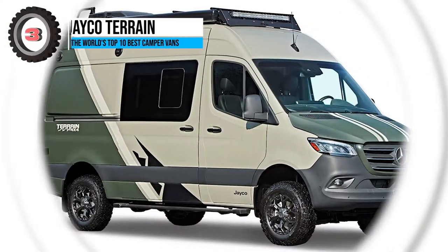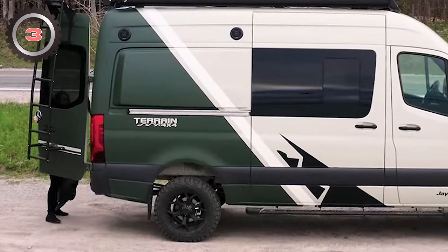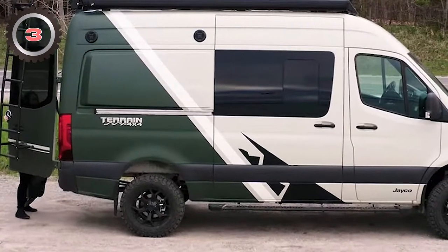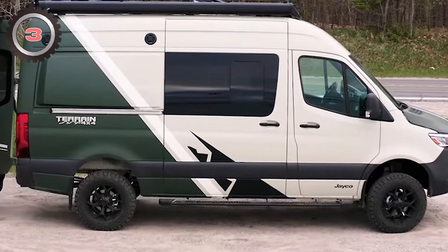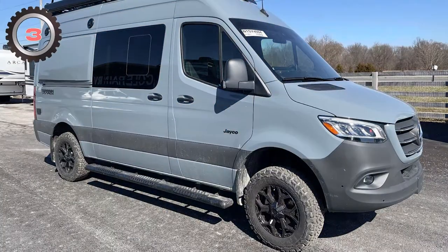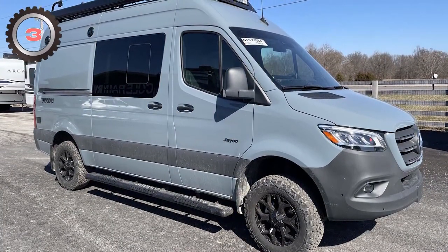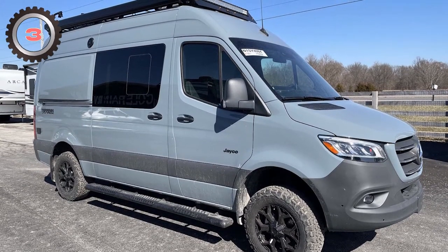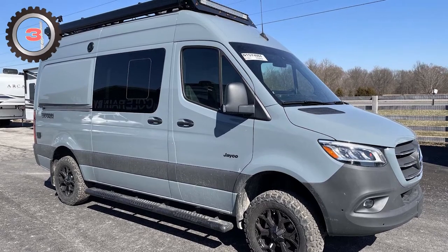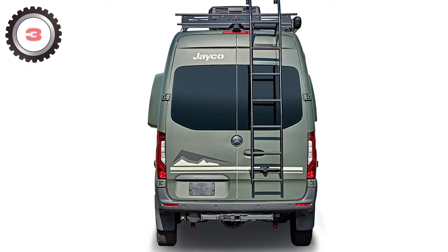3. Jayco Terran. Like Airstream, Jayco is most known for its massive travel trailers, but it also makes compact models small enough to fit in a parking space. The new Terran model from the US manufacturer, starting at $192,000, is an adventure van made for people who enjoy deviating from the norm. With a turbo-diesel V6, KONI shocks, a rear stabilizer, and a rear hitch powerful enough to tow an additional trailer, it is designed specifically for off-roading.